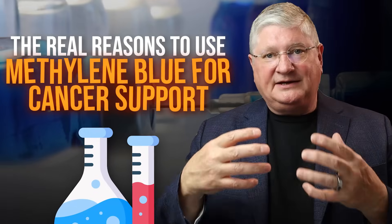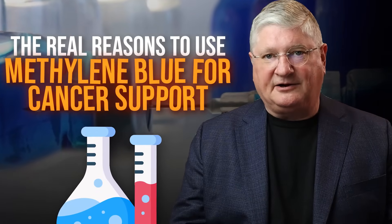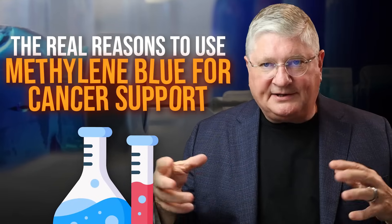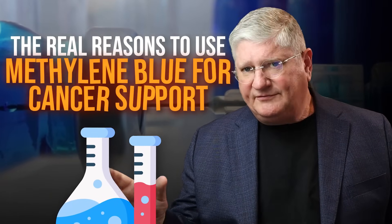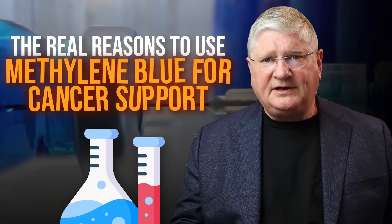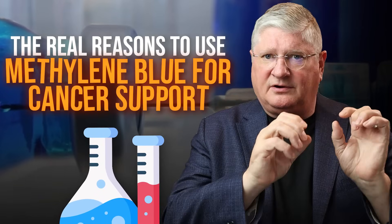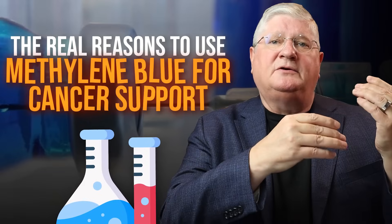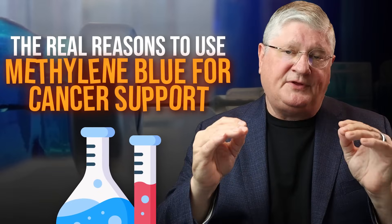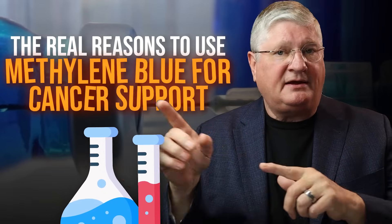Let's get into this idea of using methylene blue in and around cancer care. We're not going to look at every last permutation of how methylene blue might work and all of the different research, but I want to take you through the big areas where cancer science and methylene blue are coming together and what that might mean for current and future therapies.